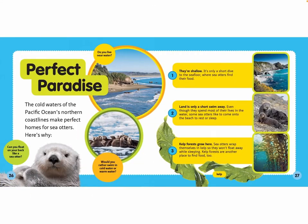Perfect Paradise. The cold waters of the Pacific Ocean's northern coastlines make perfect homes for sea otters. Here's why: 1. They are shallow — it's only a short dive to the sea floor where sea otters find their food. 2. Land is only a short swim away. Even though they spend most of their lives in the water, some sea otters like to come onto the beach to rest or sleep. 3. Kelp forests grow here. Sea otters wrap themselves in kelp so they won't float away while sleeping, and kelp forests are another place to find food too.